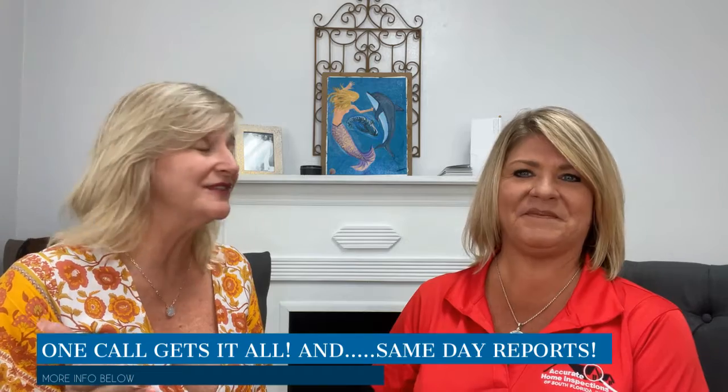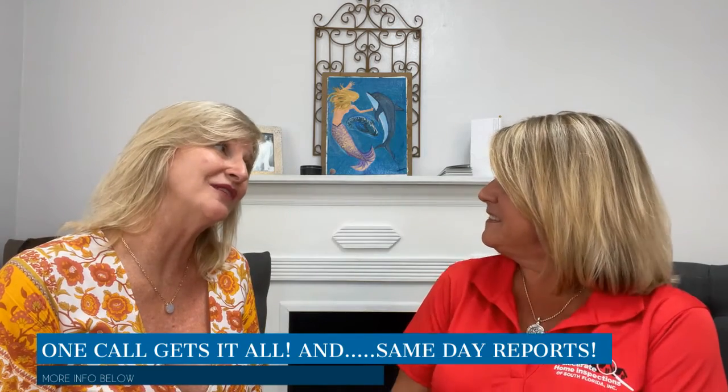Thanks for joining us for this little snippet of information. We're going to have more for you coming in the future as well. We love that you shared this with us — thank you so much for spending this time with me, Vanessa. Thank you for having me. Thank you all.